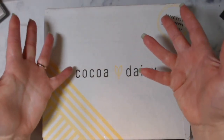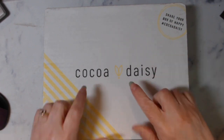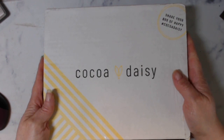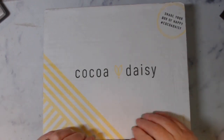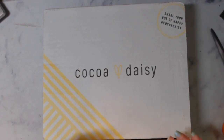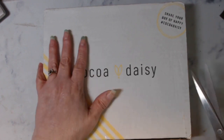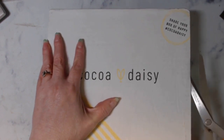Hello, my peepers! Welcome to an unboxing of Coco Daisy, which is a planner subscription company that I've been getting. This is my third month, and out of three subscription companies I've tried, this is my absolute favorite.